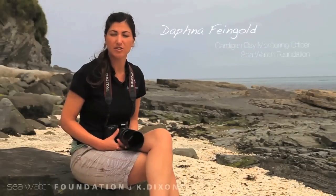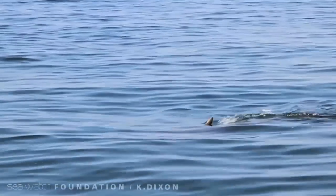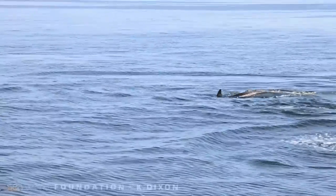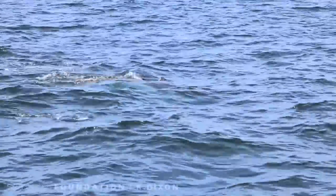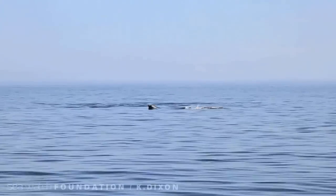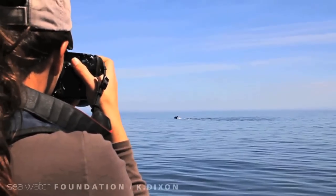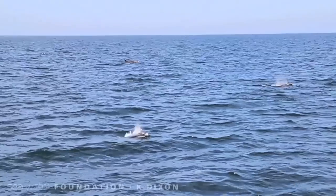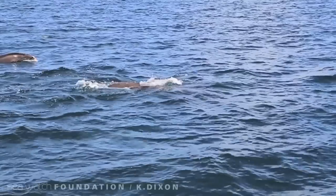Studies of many cetacean species took a great leap forward since the 1970s when photo identification techniques were introduced. Here in Cardigan Bay, we use the photo ID method as a non-invasive way to study the bottlenose dolphins. We actually take photos of the fins of the dolphins, which over time obtain curves, nicks and notches — sometimes from social interactions, sometimes from fighting, sometimes from injuries. When we take the photos of these fins, we then try to match them to our own catalogue which contains all of the population and all of the marked animals that are here in Cardigan Bay. It is a non-invasive technique, so there is minimal harm and minimal disturbance to the animals while doing it.